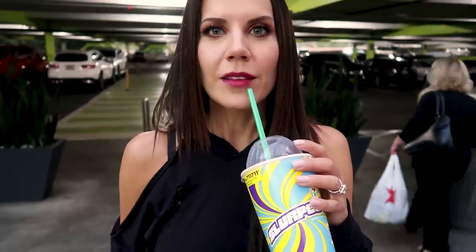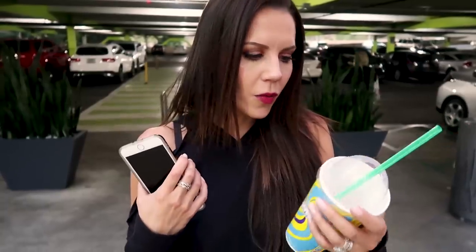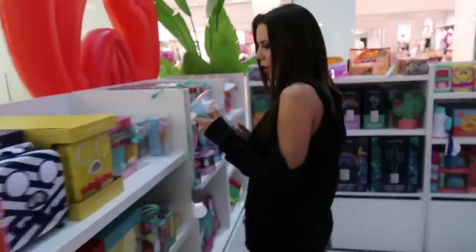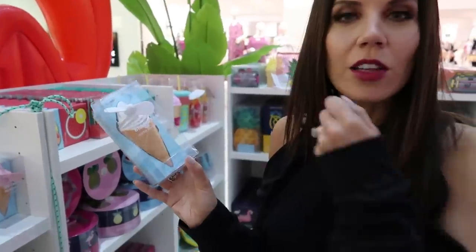I'm about to run into Sephora for a mad dash to pick up some holographic makeup — you guys are going to die with what is coming on my channel soon. I was influenced by advertising on Instagram and I kept seeing Slurpees, so I got one — the Pepsi Fire, which is Pepsi with cinnamon. This is not sponsored. I'll probably regret it later, but that's okay. I think I need one of these little personal fans — it's shaped like ice cream and it would be so good for my setting spray.